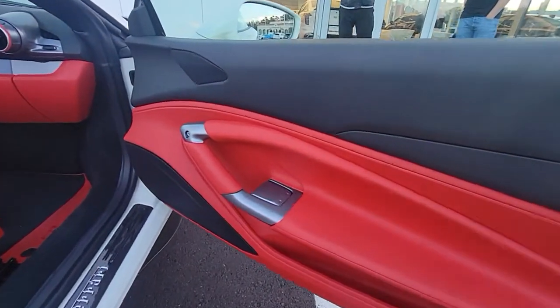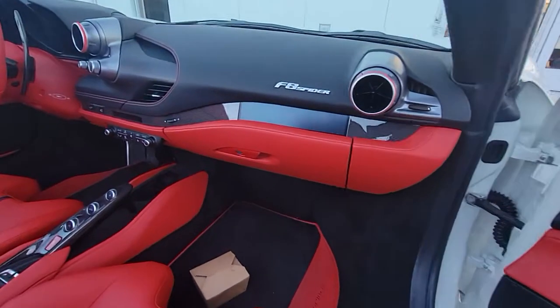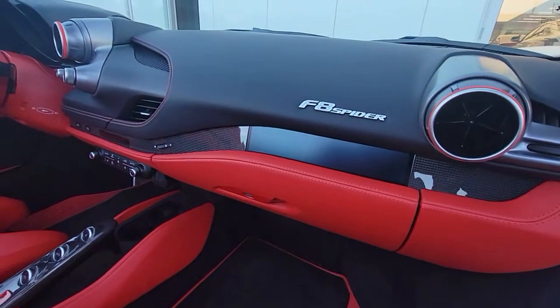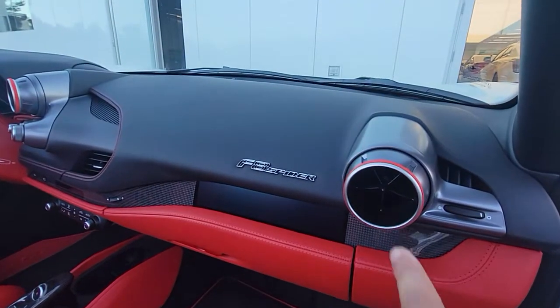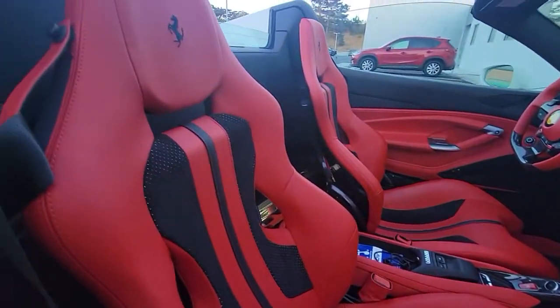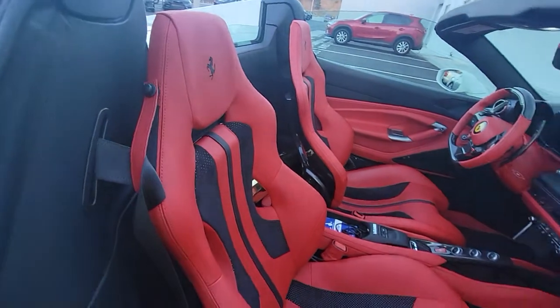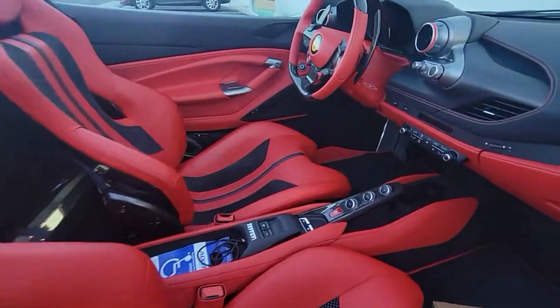I love the fit and finish. Look — they put the bolt right there so you can see the mechanical feel of it. We have the screen on this side as well. Look at the vents — they just look like a jet engine. I'm sure it drives like one too. The inside is so clean.